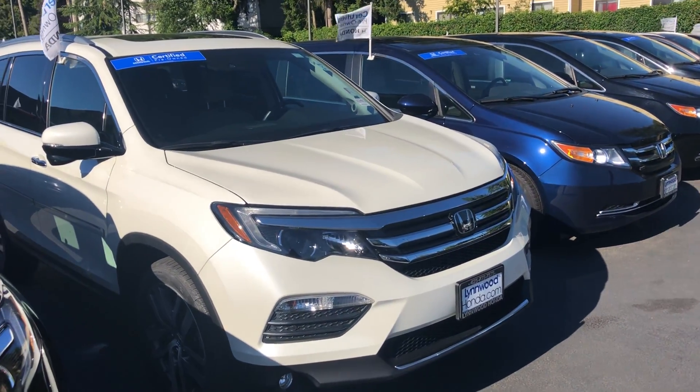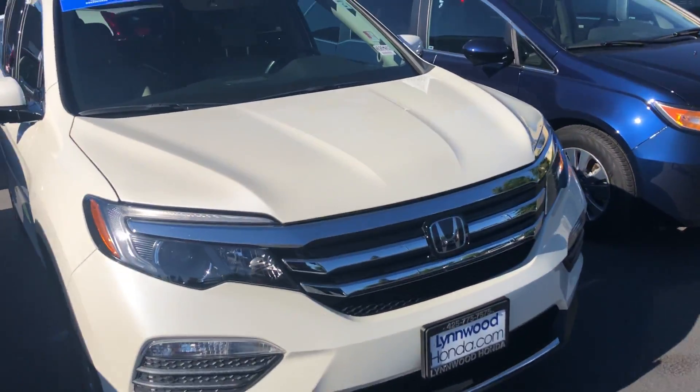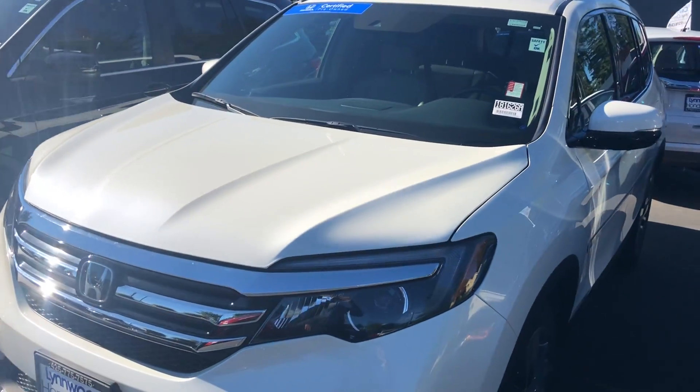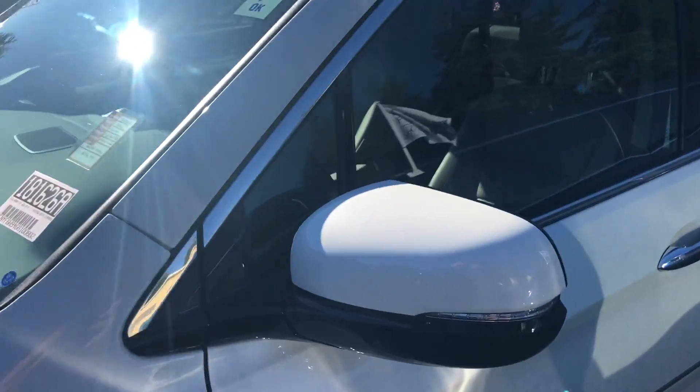Good morning, this is Hadley McIntosh here with Linwood Honda. I got your internet request a couple days ago regarding our 2016 Honda Pilot Touring in white with the ivory interior. We just got it out of the shop here.